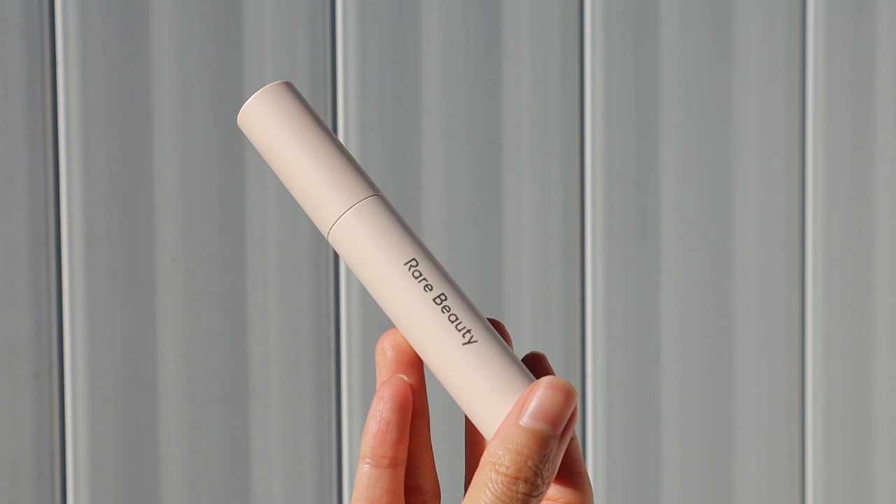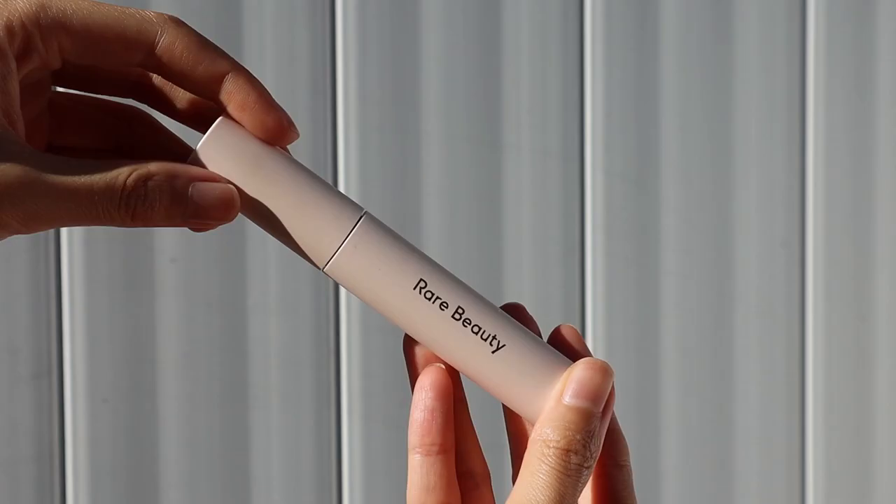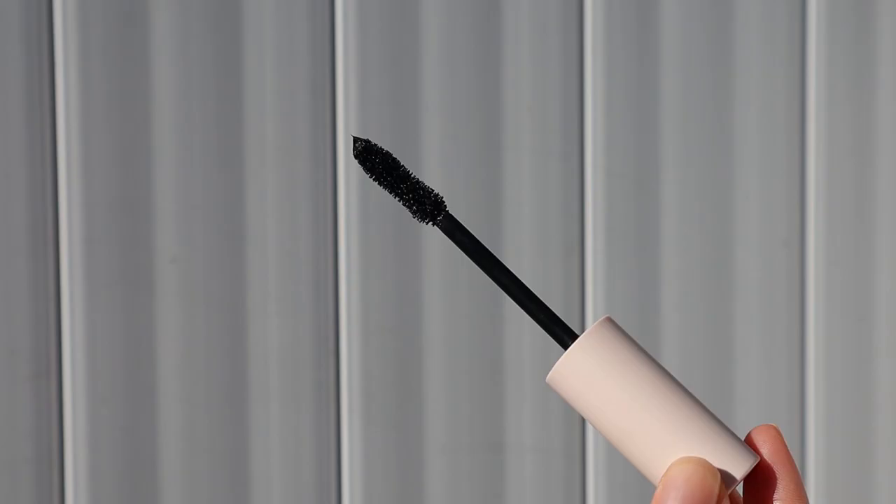I already curled my lashes so they're all ready to go. The wand is a bit thicker than what I would typically go for, just because of my eye shape — I have monolids, so we'll see. I'm being very realistic. It does have a slight bend, which is really interesting, ever so slightly.